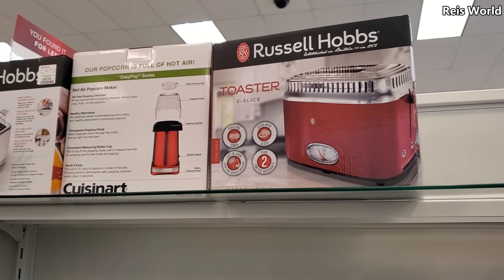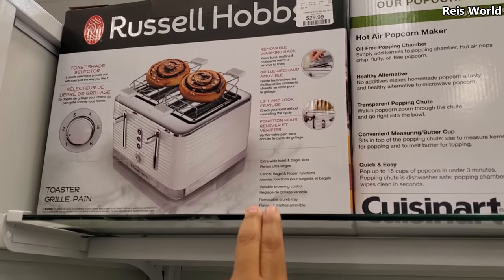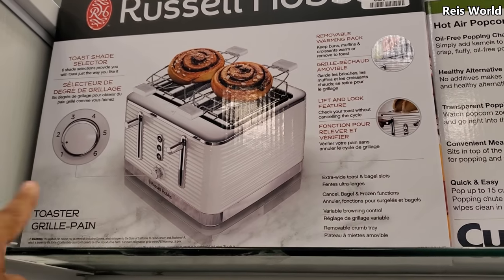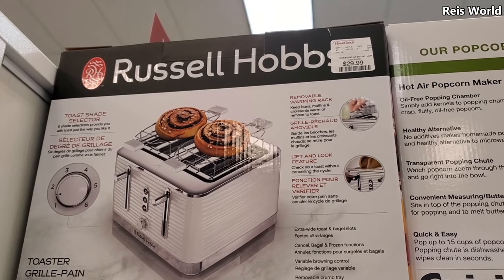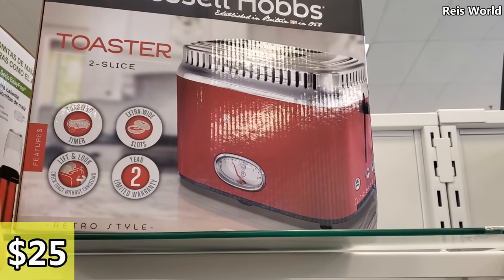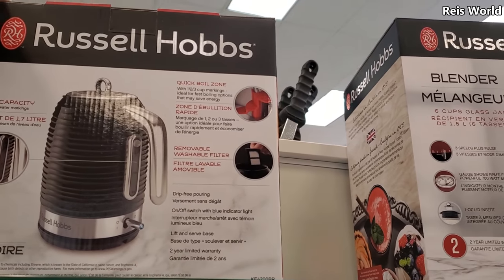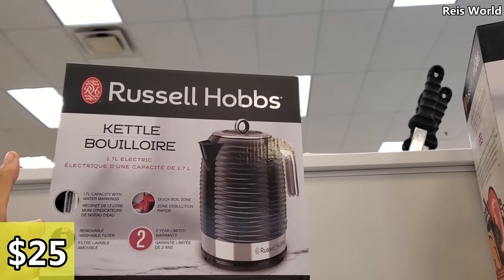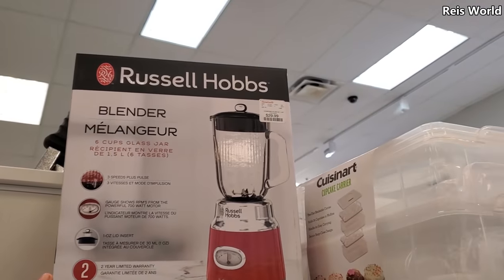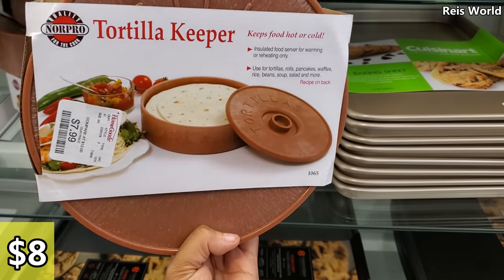Hey everyone, I want to do a home goods update on kitchenware and kitchen essentials. Right here is $29.99 — you can even warm up your bun, toaster grill. I've never seen that, that's pretty cool and $25. They have extra-wide toasting, and the kettle — I've never seen the kettle — and $25. They also have the blender and that's going to be $30, and $8 for the tortilla keeper.